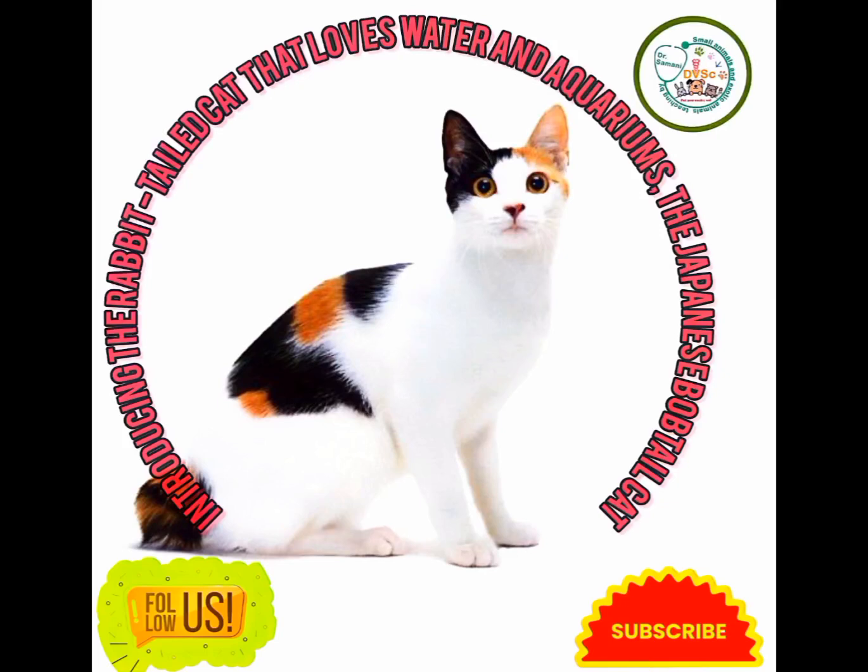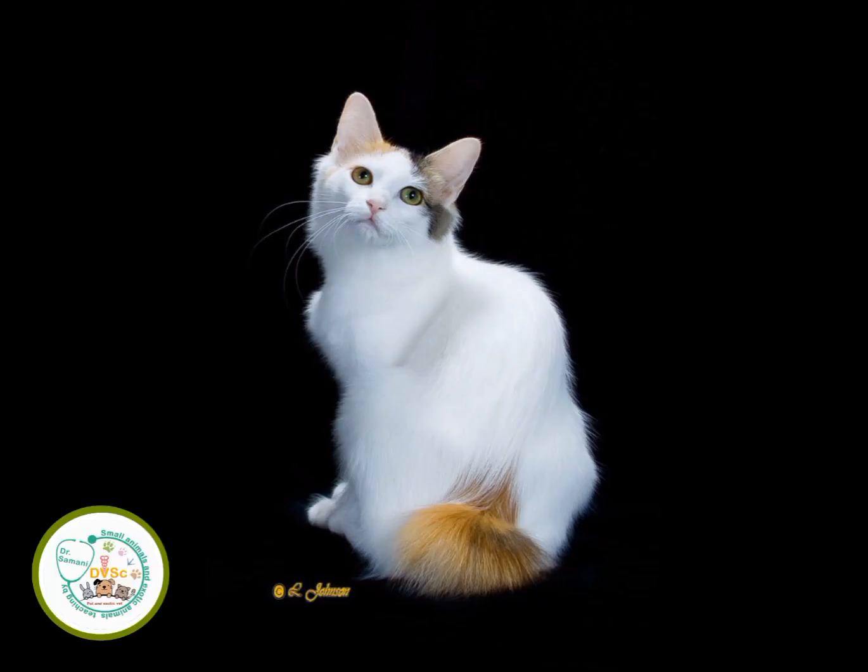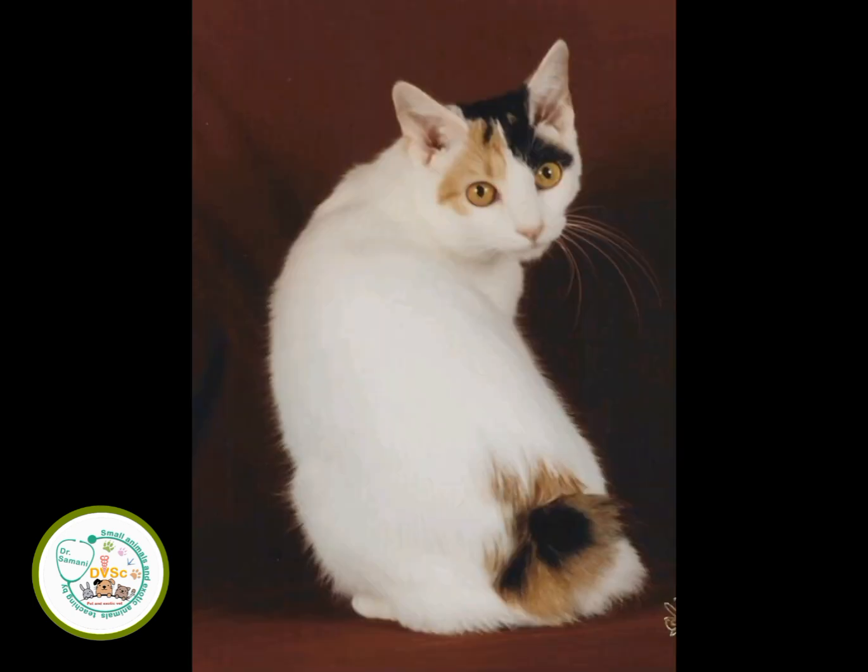Hello, today I want to talk about the rabbit-tail cat that loves water and aquariums — the Japanese Bobtail cat. So stay with me till the end. In terms of its origin and history, it is said that